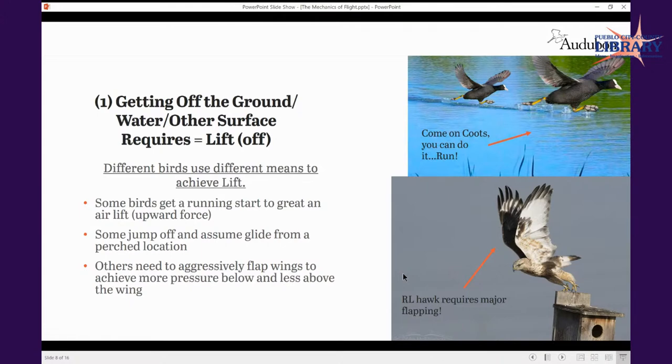Others also have to flap aggressively — imagine a hummingbird. It's got to flap rapidly. However, it's pretty efficient with that and has a lot of musculature ratio compared to its wing size.